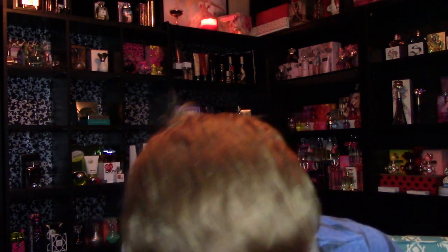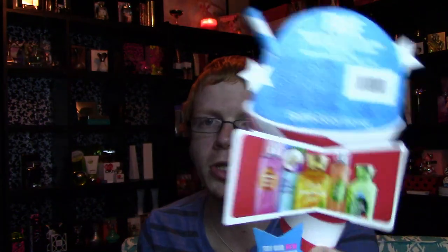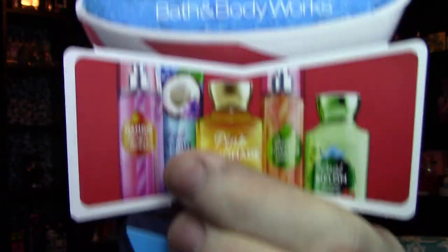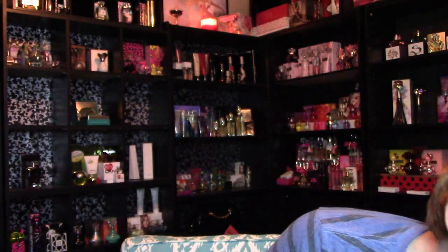There's one new scent called Cool Melon Kiwi in the upcoming Signature Collection. When I was in the store today they let me smell it even though it wasn't officially for sale yet, and it smells almost identical to Ocean Melon and Mango, which I already have a shower gel for. I really like that scent, so I'll be stocking up on Cool Melon Kiwi. Also, Twilight Woods is being discontinued after the semi-annual sale, so I made sure to pick some up.